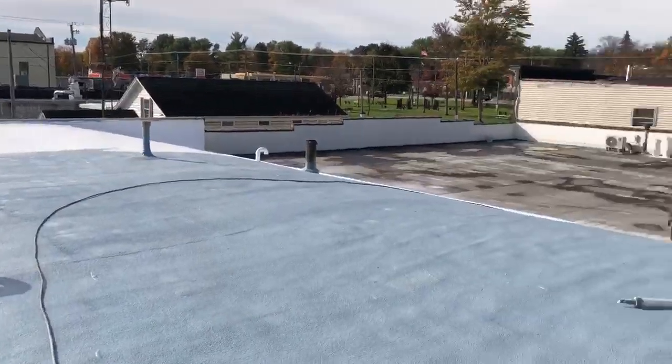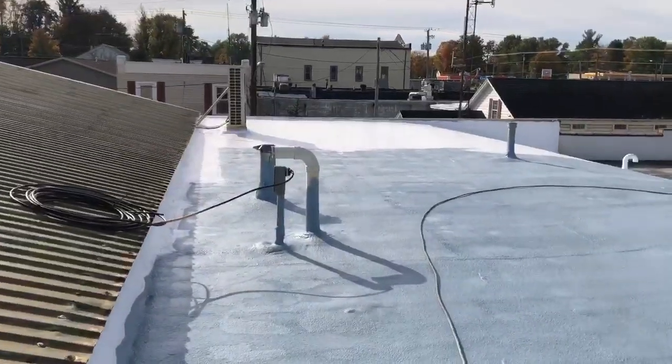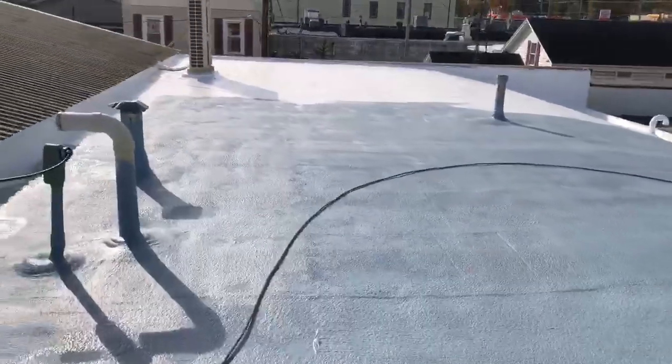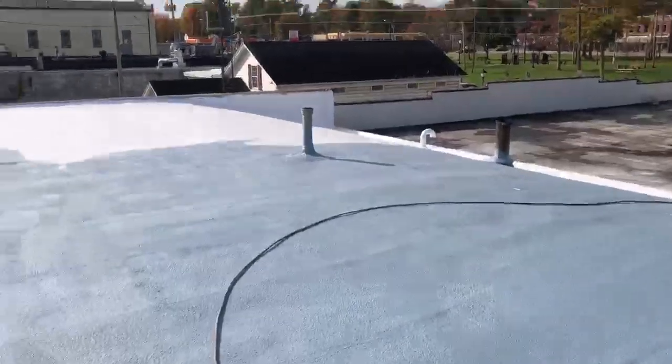Hey, Dwylan here, Pro-Tech Roofing Solutions. Beautiful sunny day in Andover, Ohio. We have a small foam roof here — we foamed over a build-up roof system, and we have the base coat down and we're getting the top coat down.